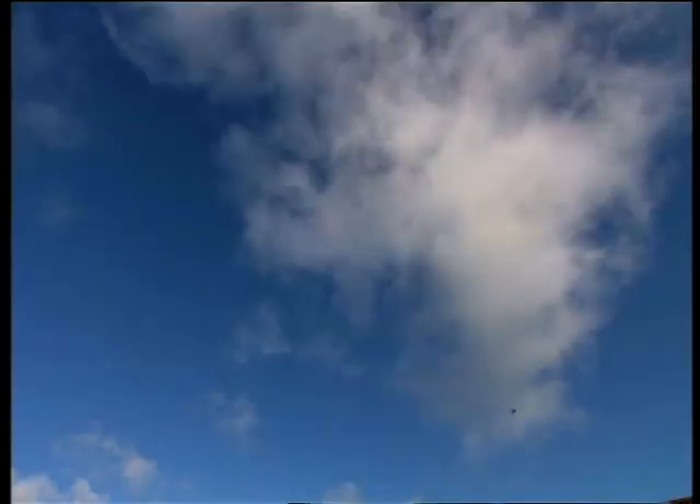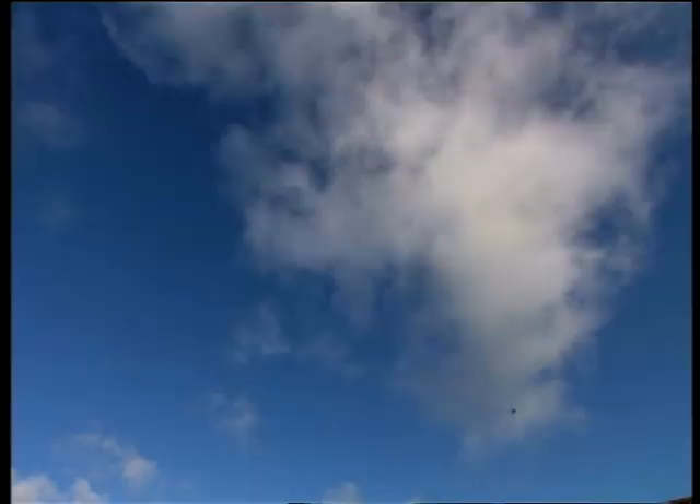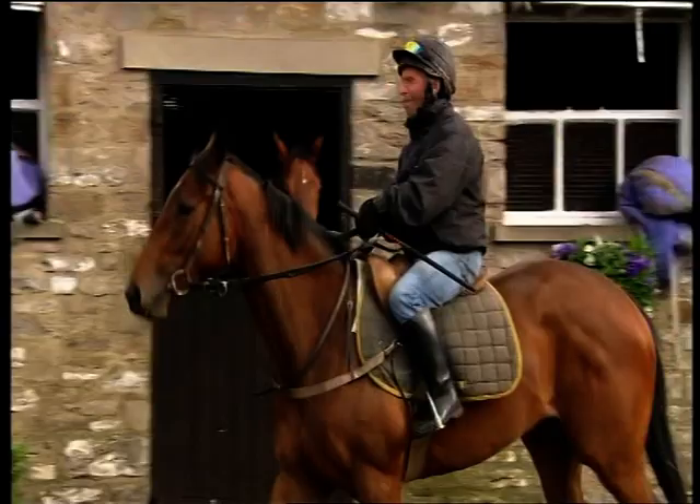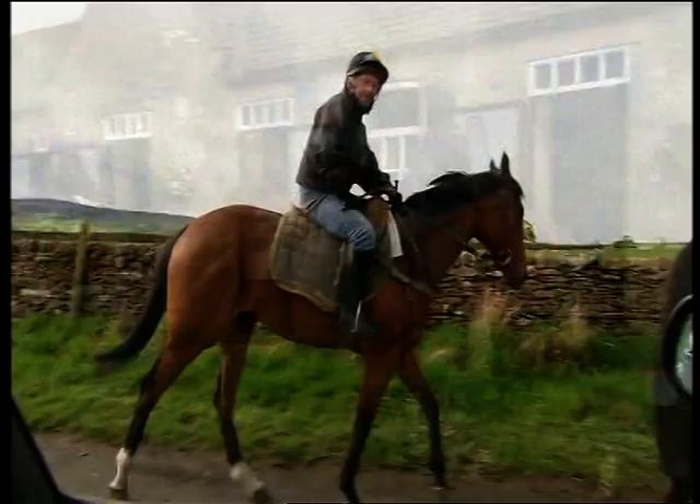The first thing that strikes you about this filly is that she's very keen to get on with everything. She's on her toes and looking around - that's a good sign because it means she's keen to go. When she walks, she's very athletic and every muscle in her body moves.